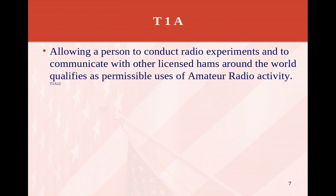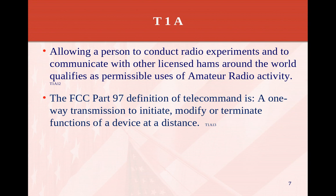Allowing a person to conduct radio experiments and to communicate with other licensed hams around the world qualifies as permissible use of amateur radio activity. This is a big thing with amateur radio — we like to experiment with different modes, different modulation types, different frequencies, and we can do that. That's the whole point of amateur radio.